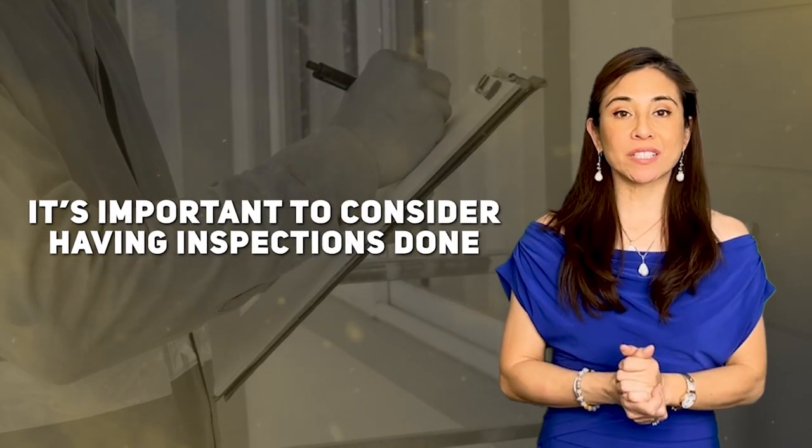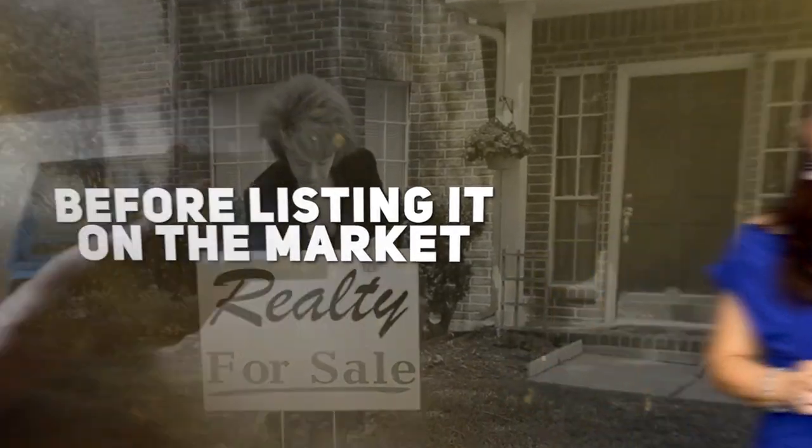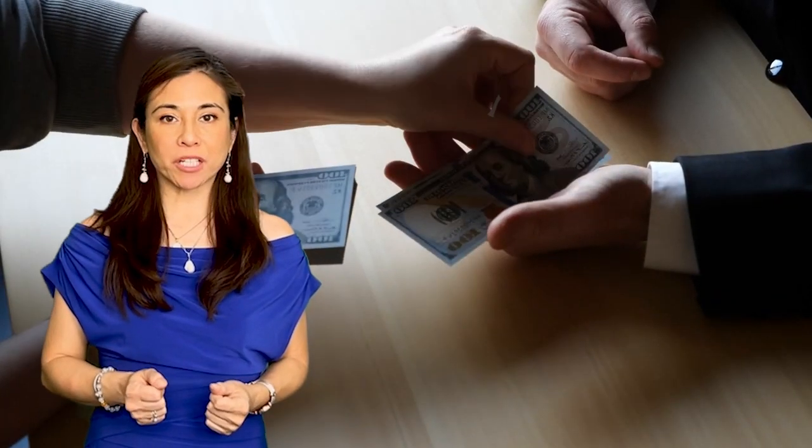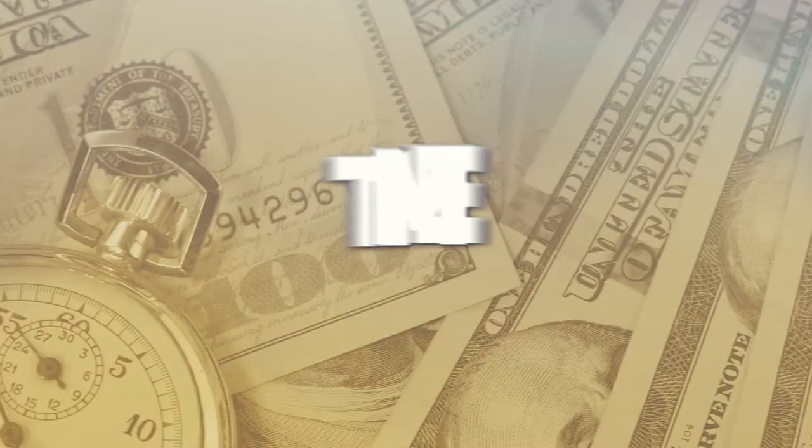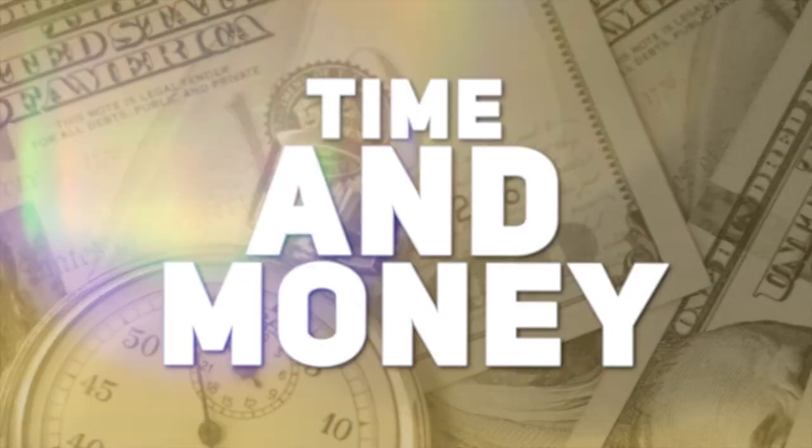If you're planning to sell your home, it's important to consider having inspections done before listing it on the market. While buyers usually pay for inspections, having them done beforehand can offer several advantages that can save you time and money in the long run.